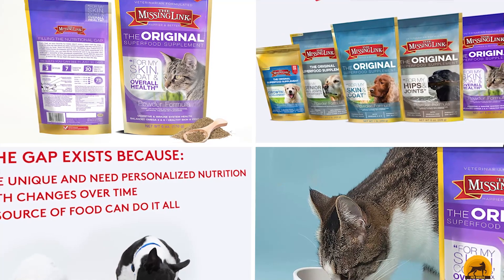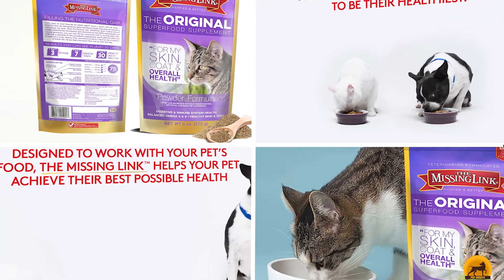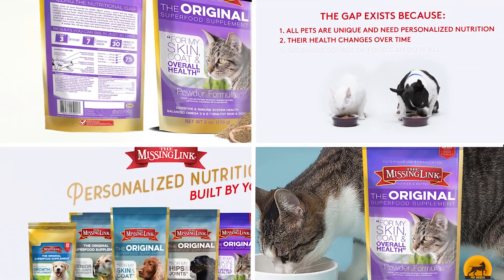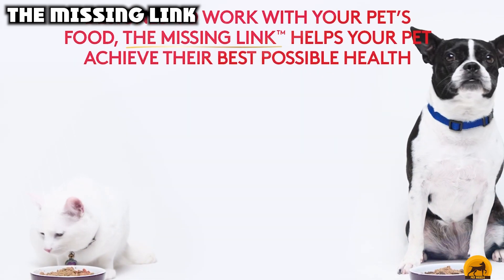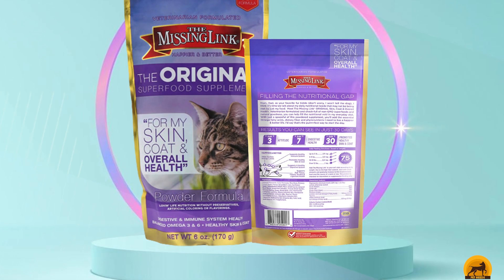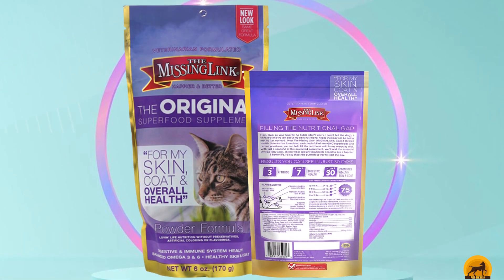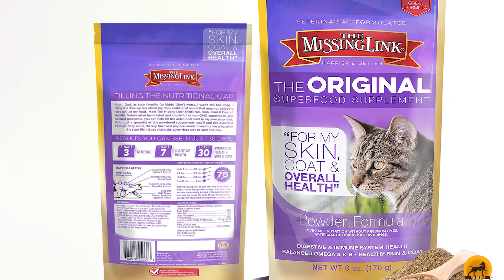Moving on to the next at number 7 with The Missing Link. The original superfood supplement is an all-natural powdered formula. It has omega-3 and omega-6 fatty acids for healthy skin and fur, dietary fiber for digestion, and phytonutrients which can help with inflammation. This cat supplement contains ingredients like flaxseed, beef liver, dried kelp, barley grass, and alfalfa meal for a well-rounded dose of protein, fat, fibrous carbs, vitamins, and minerals.